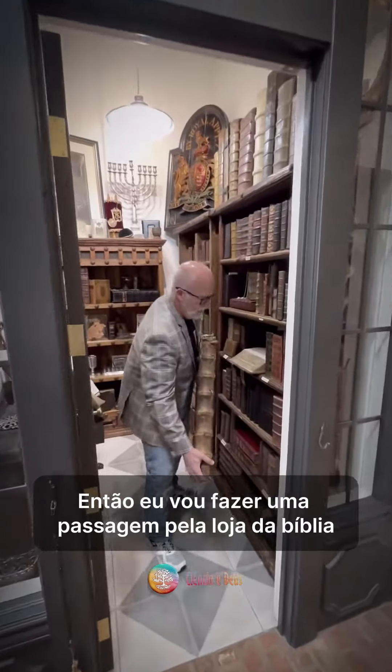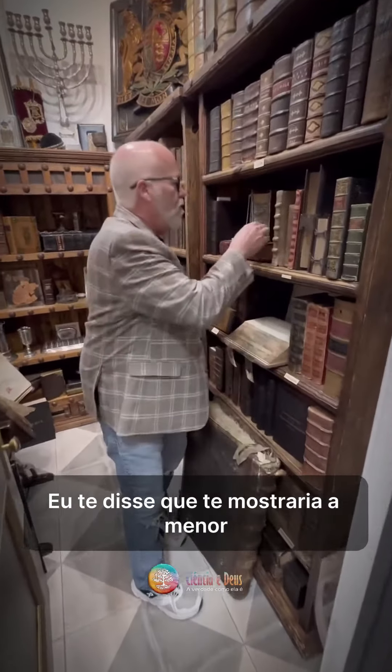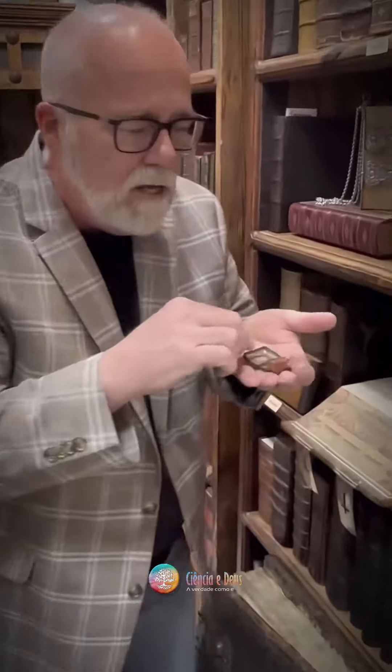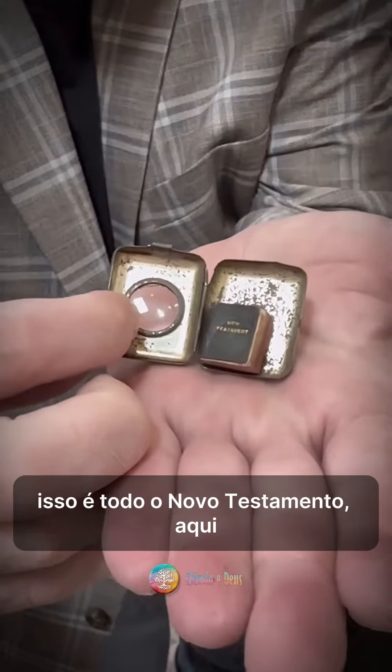Right here inside. Let me set this down. I told you I'd show you the smallest — look at that. That is the entire New Testament right there.